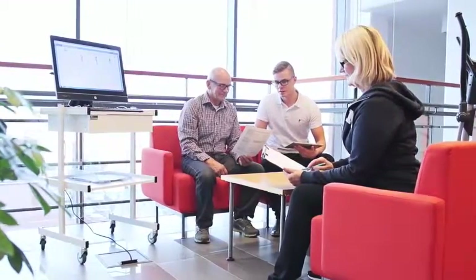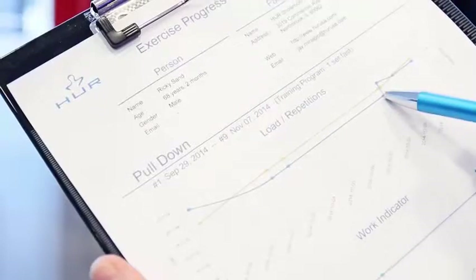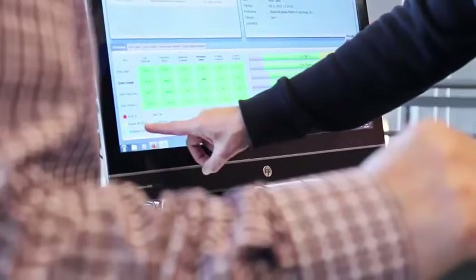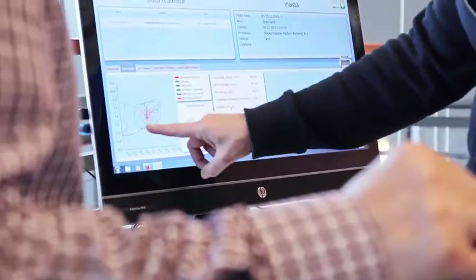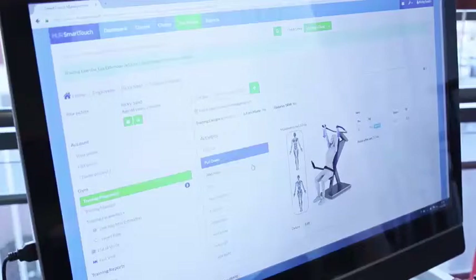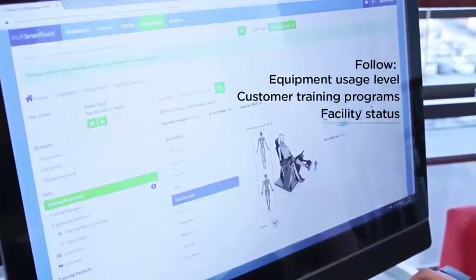With each visit, exercise and performance data such as repetitions, resistance and progress are recorded in HOOR SmartTouch. You can monitor how frequently machines are used and how training programs are implemented, and most importantly, how your customers are improving their health and their lives. This data can then be utilized in the development of your facility's operations.